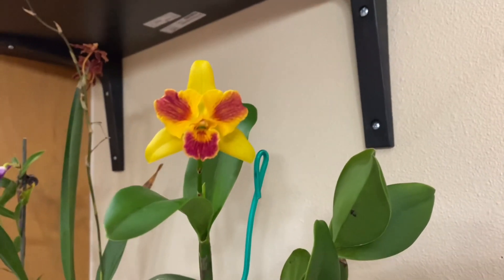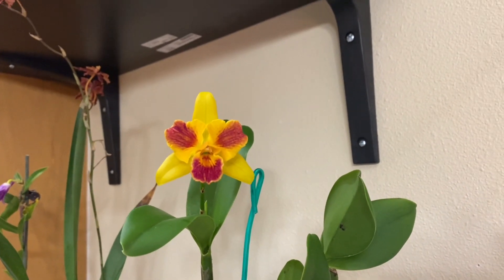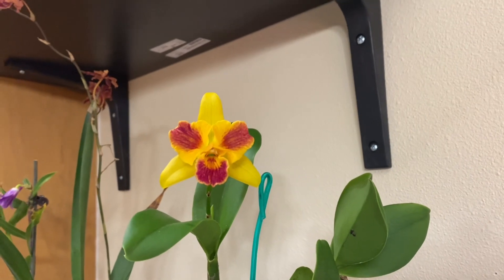Hi, this is Yoshi. This is where it starts today. This is my day off orchid vlog.